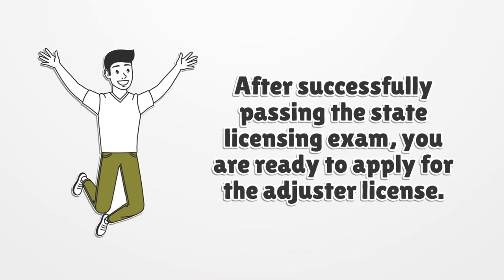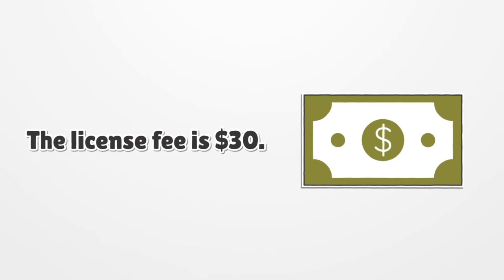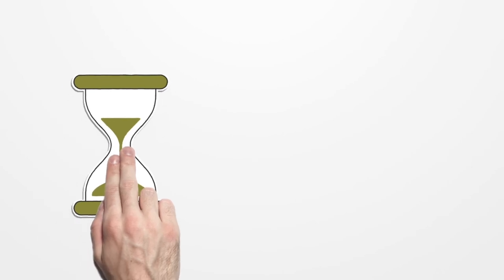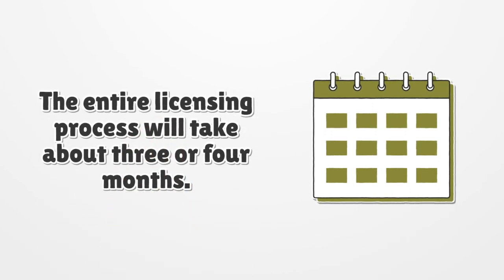After successfully passing the state licensing exam, you are ready to apply for the adjuster license. The license fee is $30. From the day of submitting the license application, it will take about 10 days to receive your New Mexico adjuster license. The entire licensing process will take about 3 or 4 months.